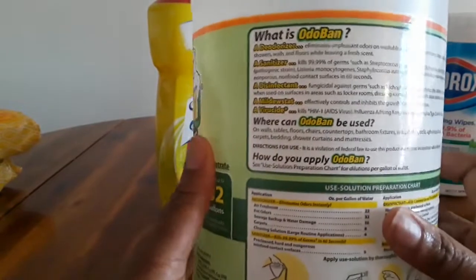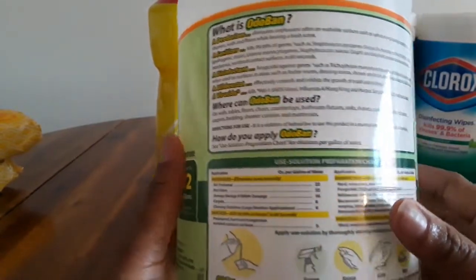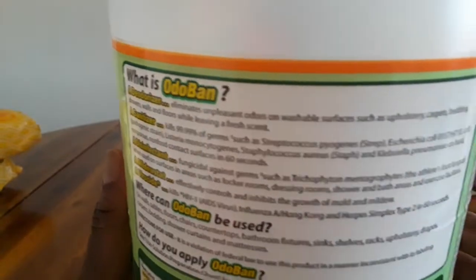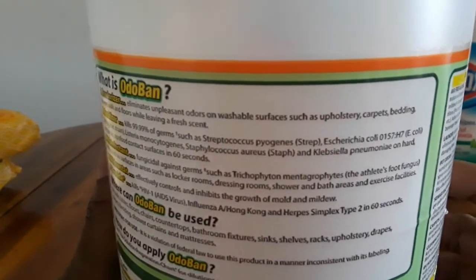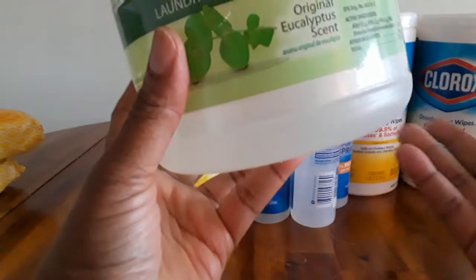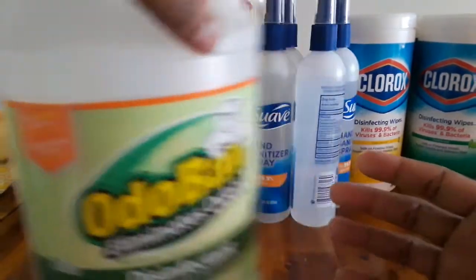It smells really, really nice. It says it kills 99% of germs. I'm not going to list all the germs it kills — you can read the description when I link to it on Amazon.com. I got this for under $10, but it wasn't during the pandemic — I had it last year. It's been lasting me a while because I've put water in it, but this is a great product for anybody that needs it.